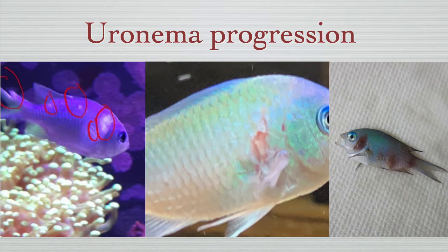Initial signs of Uronema will often look like a white patch or blotch on the fish, as seen in the left photo. These patches will develop into red sores, as seen in the center photo, until the fish is then covered in them, as seen in the right photo. Another telltale sign of Uronema is when the fish's mouth appears to be stuck open, as seen in the right photo.